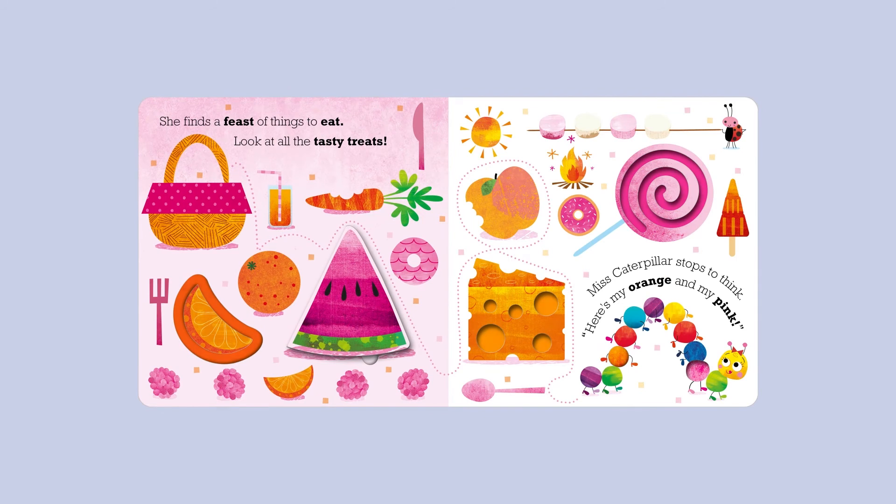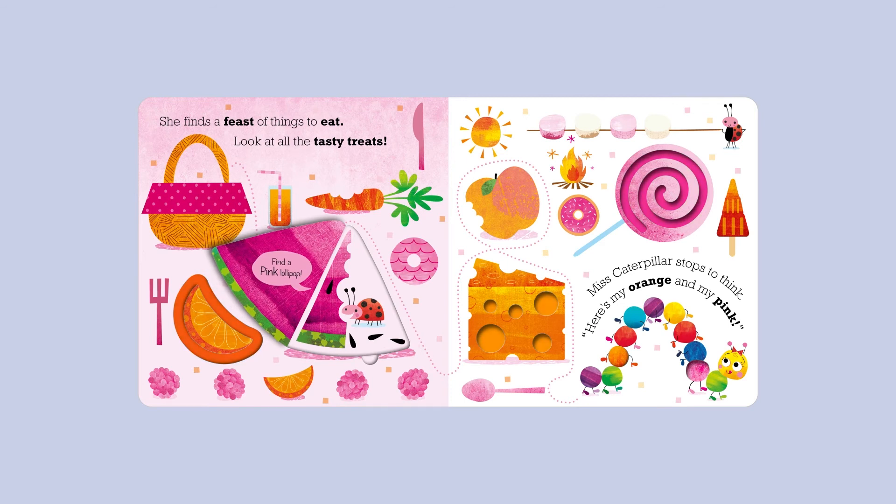She finds a feast of things to eat. Look at all the tasty treats. Miss Caterpillar stops to think. "Here's my orange and my pink." Find a pink lollipop!